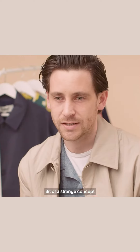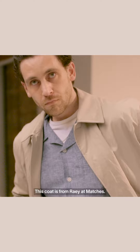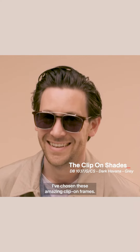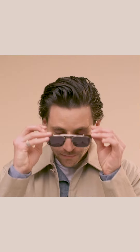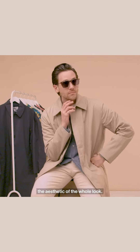Bit of a strange concept, but it's essentially the same thing you would wear in the winter, just unlined and unstructured. This coat is from Ray and Matches. They're good for layering, good for warm weather, and all about getting texture into your look. I've chosen these amazing clip-on frames — they give a nice layering thing for your face. They're a lovely contrast of acetate and metal in the light tortoiseshell frames, a lovely match to the aesthetic of the whole look.